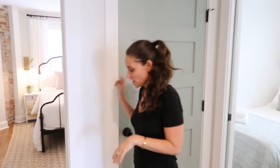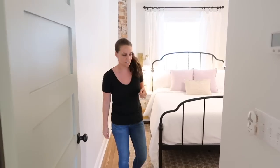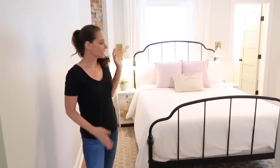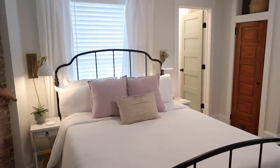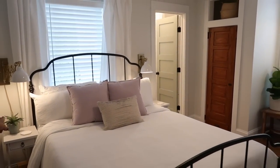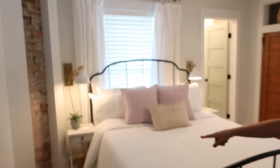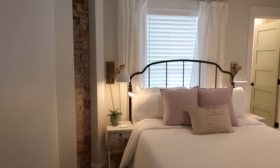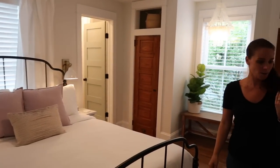Same linen closet storage, and this is the master which again didn't have a bathroom before — we added that and it changed the game. On this side we have wall sconces, a little different than the other side, and different side tables. On each side there's an exposed brick chimney — we brought out the brick from behind the drywall and it's beautiful. It's also visible downstairs in the kitchen.